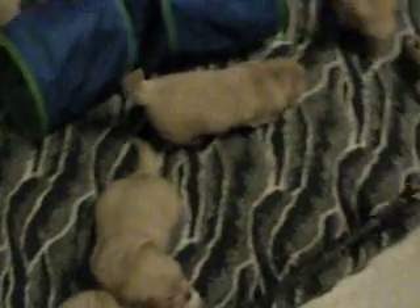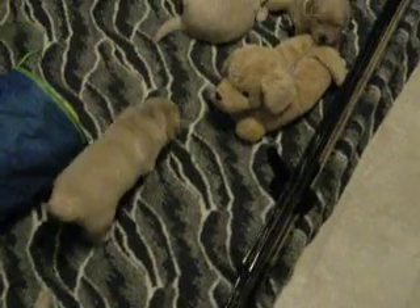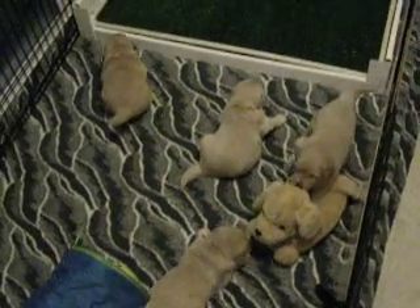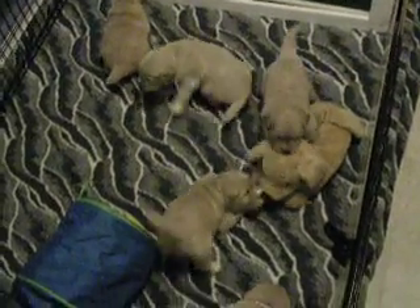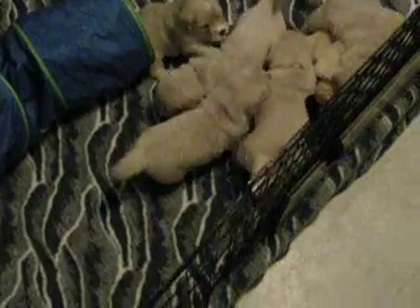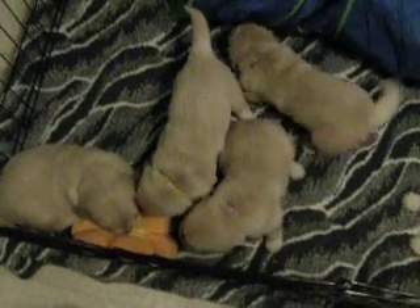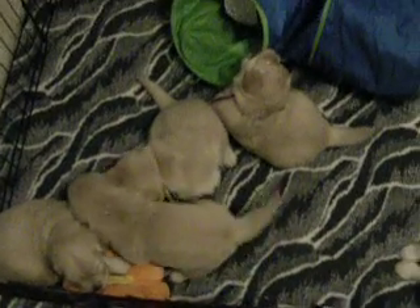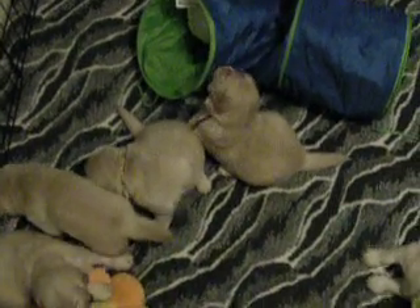If the weather stays like it does, they'll be spending a little bit of time on the puppy porch this weekend, just while it's really warm during the day — starting getting used to that. By the time everybody comes to visit when they're 6 weeks old, they will have been outside. So there you go, that's what we got for today.